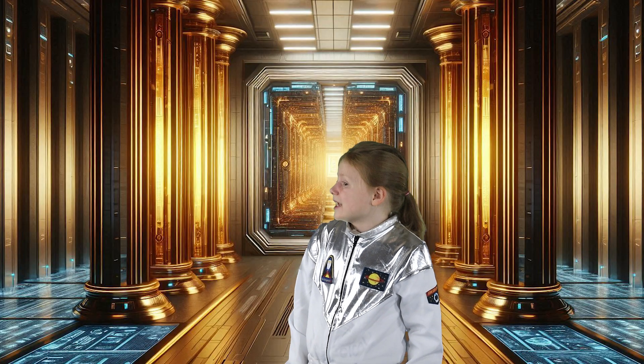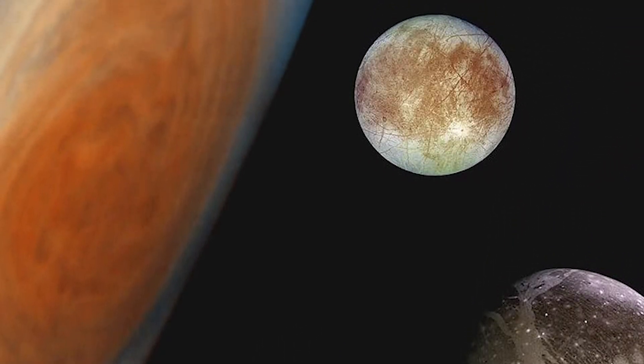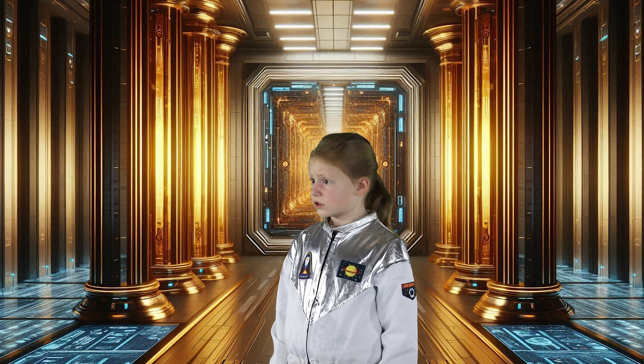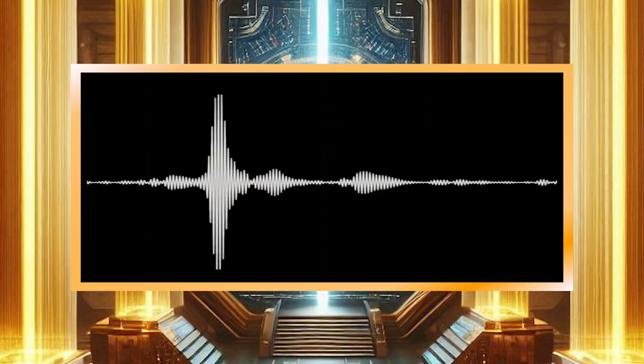And I was complaining about Earth's weather. How many moons can I find out here? Jupiter has over 95 confirmed moons. Some are tiny, and some, like Ganymede, are bigger than the planet Mercury. 95 moons? That is a lot! Okay, that's more than I want to visit today. Hey, does Jupiter have rings like Saturn? Affirmative. They're faint and made of dust, so they are harder to spot.